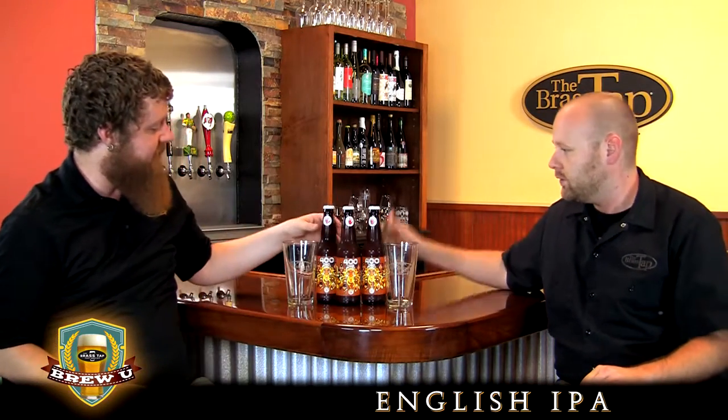American craft breweries have been so focused over the last decade or so on improving the American IPA that it feels like the English IPA has been almost lost in the annals of brewing history as far as the United States is concerned. So it's nice to see a beer like this that holds true to the traditional and classic recipe. The differences between English and American IPA are usually that pronounced — there's very little confusion as to which style is which. Let's pop this one open and see what exactly makes it an English IPA.